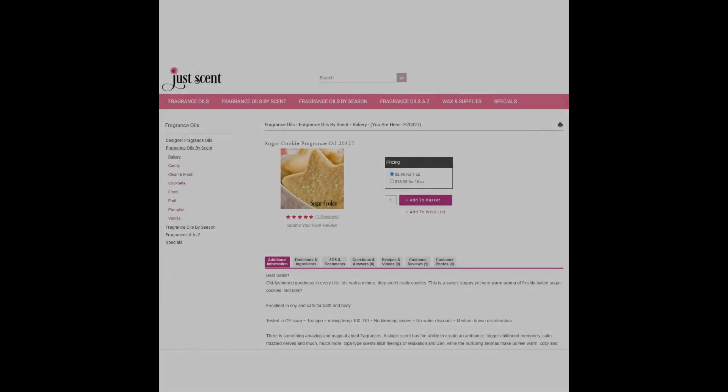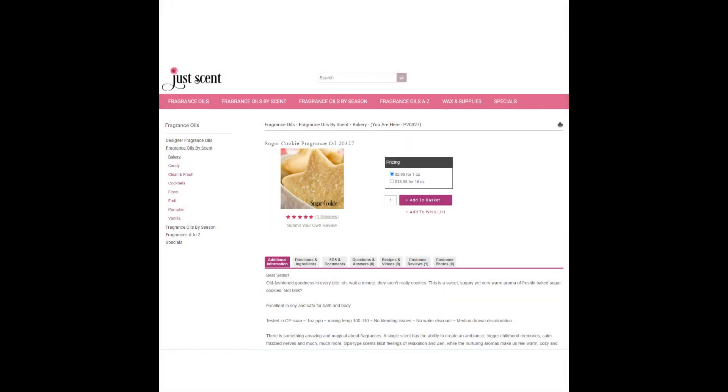Up next is Christmas Down Main Street, which is the fragrance Sugar Cookies by JustScent, starting at $2.95 for one ounce. JustScent has a few options for sugar cookies and all of them are amazing, so just pick the one that sounds the best — you're not going to be disappointed.